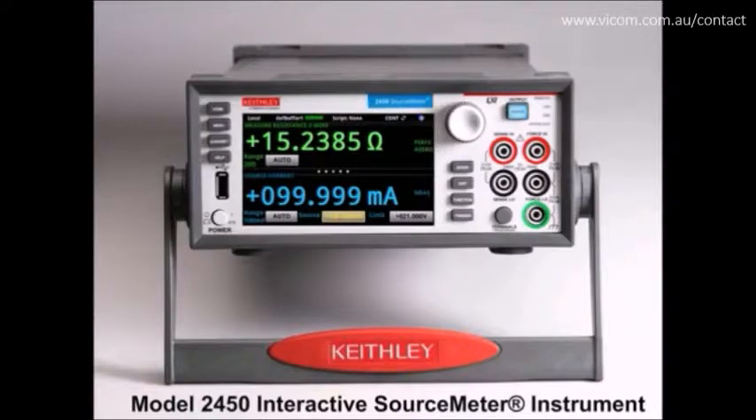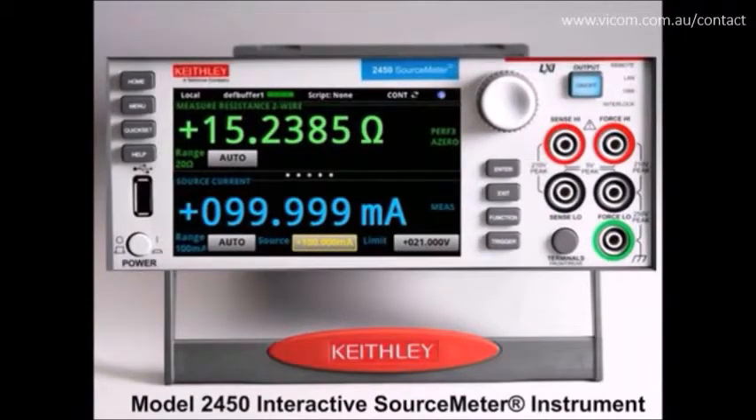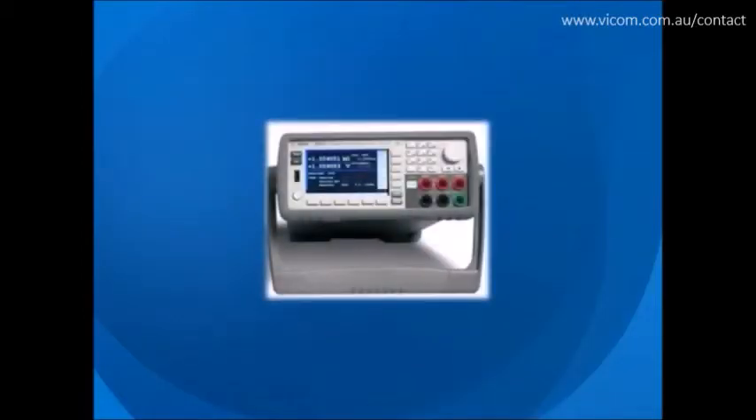The 2450 is the world's first capacitive touchscreen-enabled source measure unit, or SMU, that offers an entirely new level of intuitive operation. Its innovative graphical user interface minimizes the learning curve and allows engineers and scientists to learn faster, work smarter, and invent easier — right from power on.